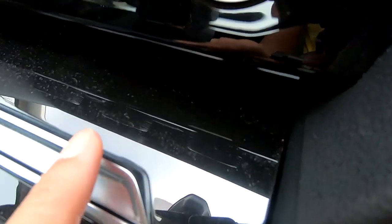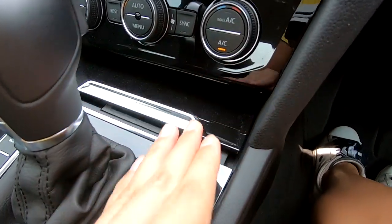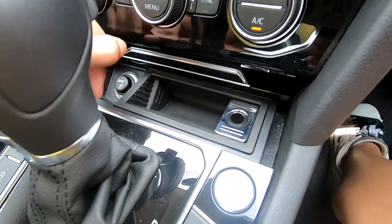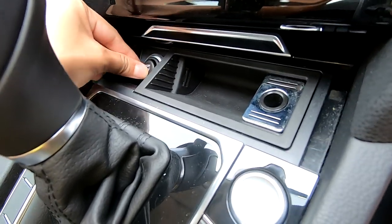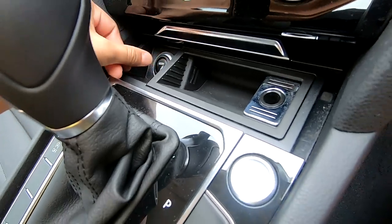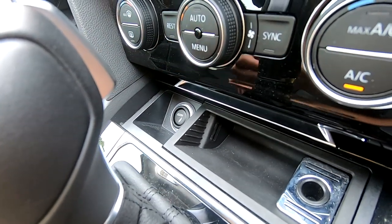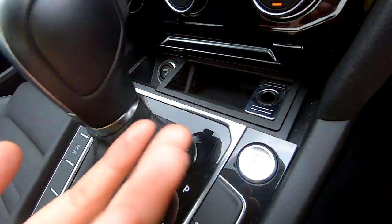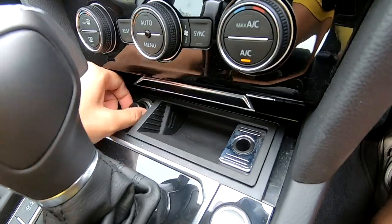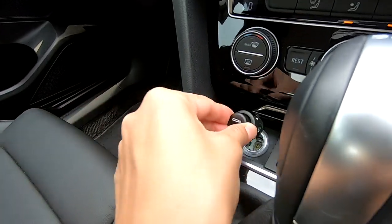I love this feature, but look at all the dust that accumulates on the piano black trim inside. There's an ashtray here and a cigarette lighter — I haven't seen a cigarette lighter in a very long time.